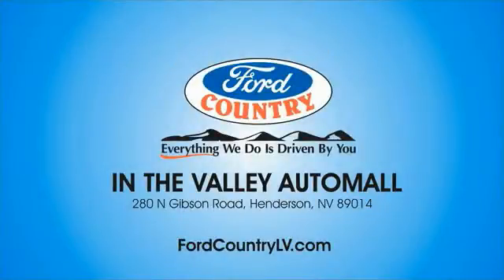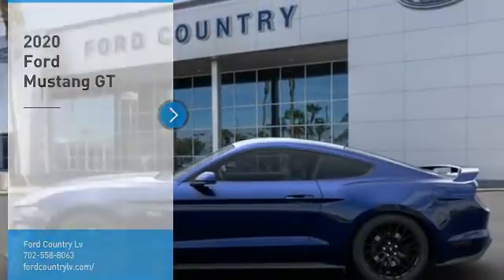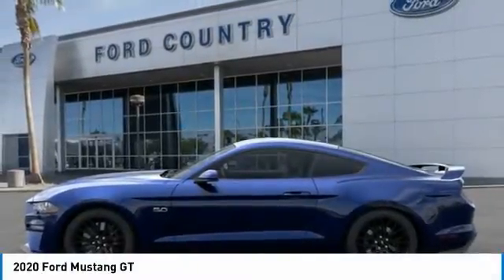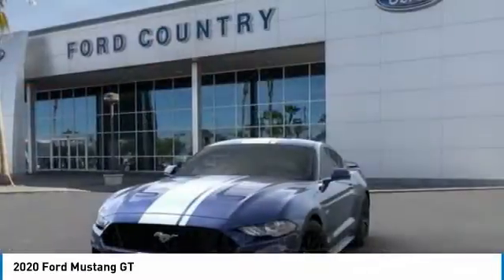Visit Ford Country in the Valley Auto Mall today. Looking for the right vehicle? Check out the 2020 Mustang. The Mustang is race-worthy and ready for the track. Here are some of this vehicle's great options.